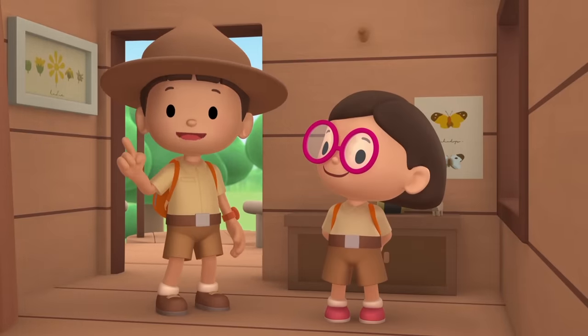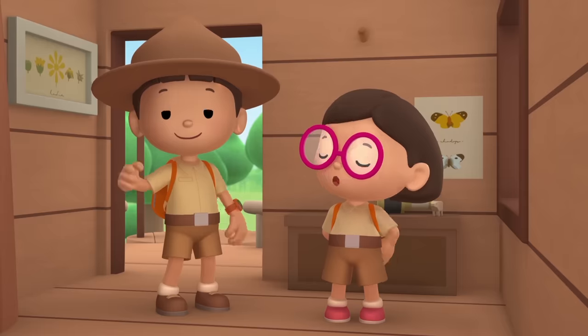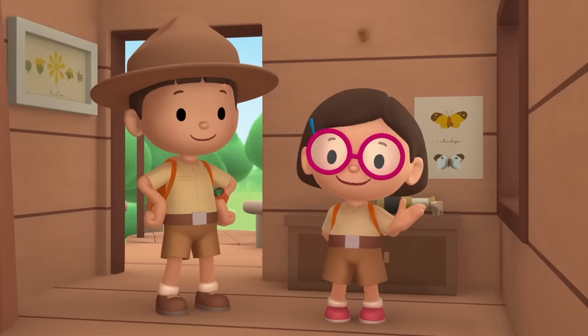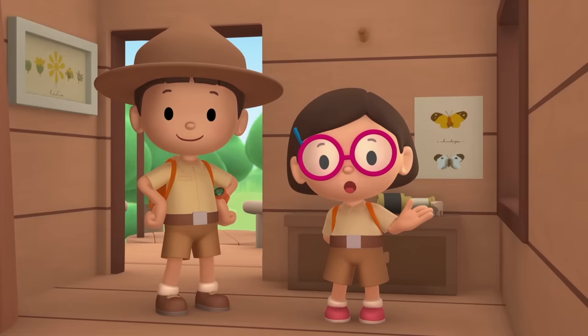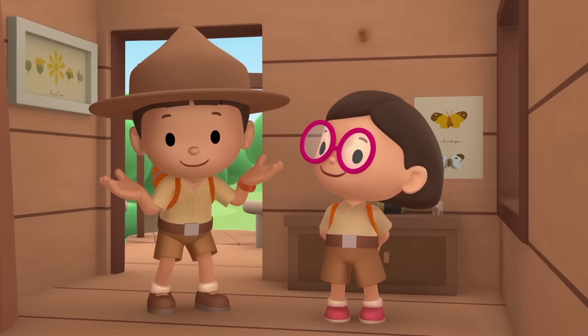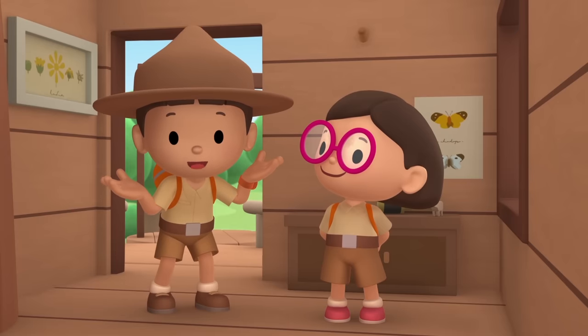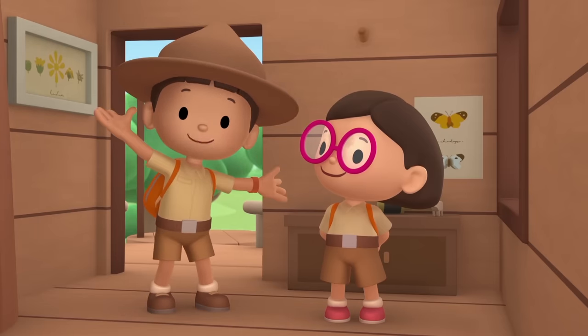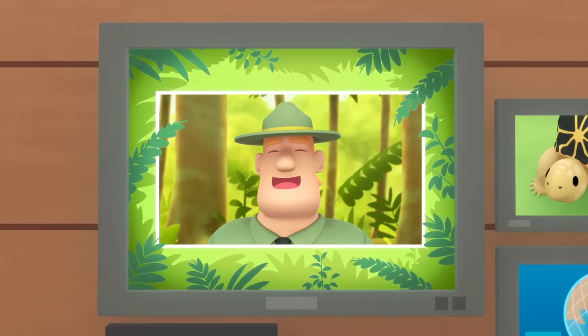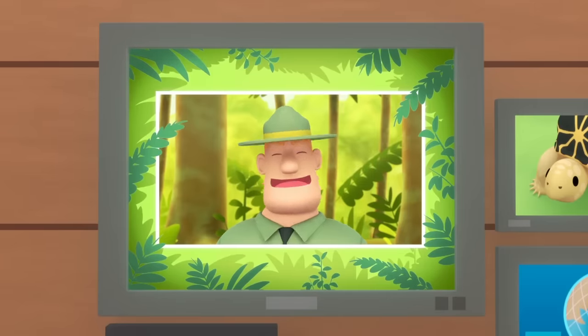We did it! We found a home for the Indian Star Tortoises! Great work, everyone! We found an Indian Star Tortoise in our garden. We learned that Indian Star Tortoises like to live in dry and warm places, and that the star patterns on their shells help them hide in grass. So we found a nice home for the tortoise where it can enjoy the sunlight with other Indian Star Tortoises. Good job, children! You are amazing wildlife rangers!